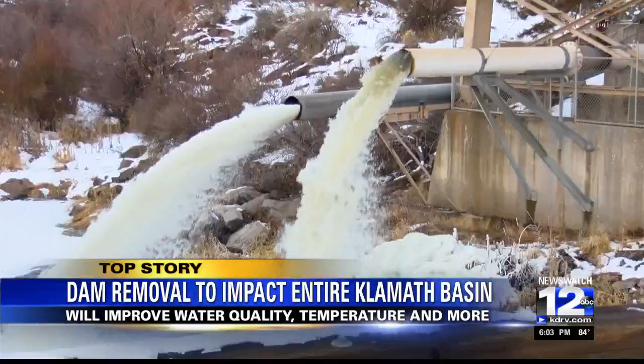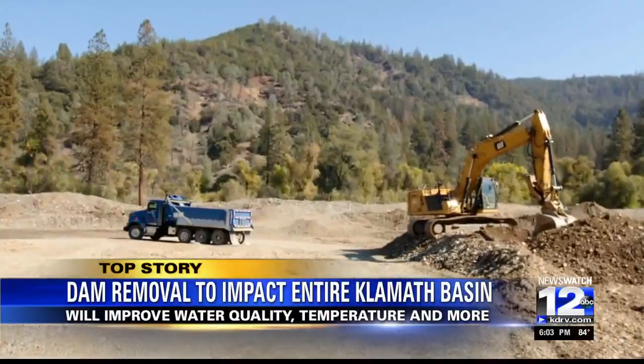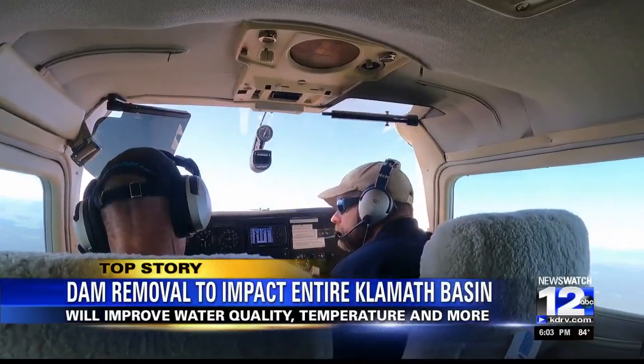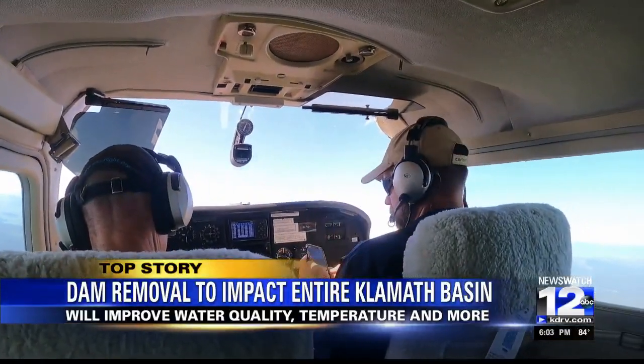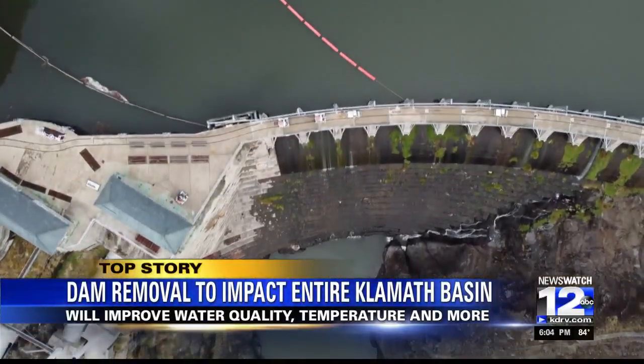We are responsible for restoring the reservoir footprints and other impacted areas associated with the construction portion of the dam removal. Kaufman's team is here to make sure the river and the surrounding environment flourish during the dam removal process and once the dams are gone.